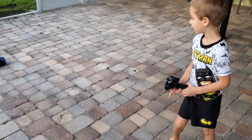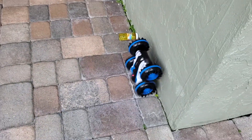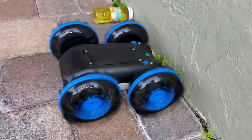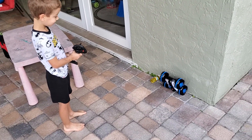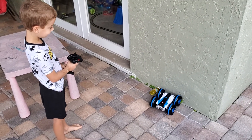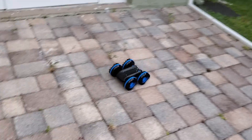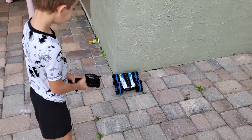Watch out! That is so cool! That is so cool!